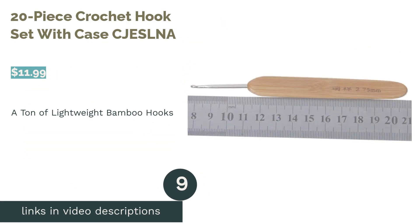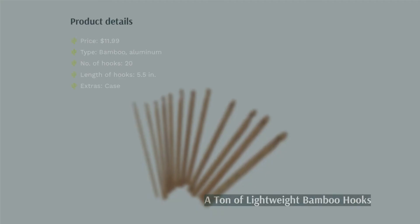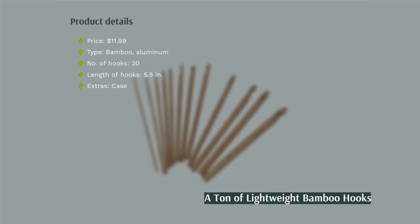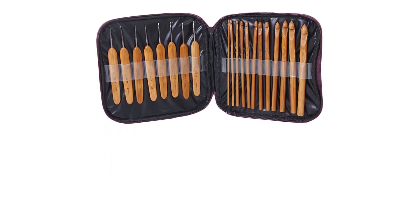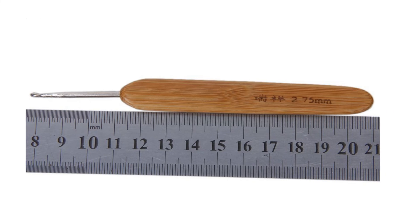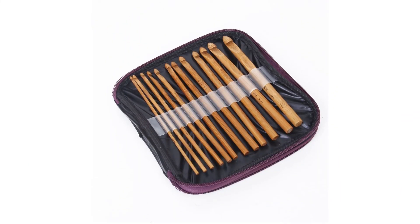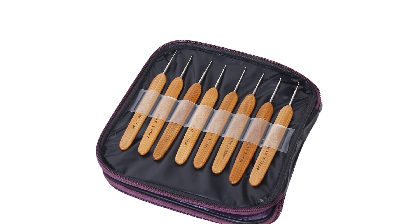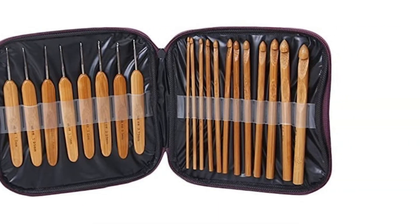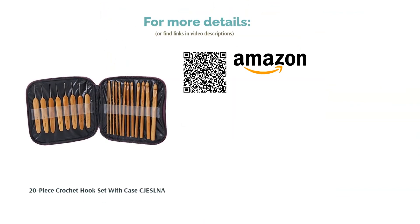The next product is the 20-piece crochet hook set with case by Cheselma. This set is a mixture of bamboo and aluminum hooks — smaller hooks are aluminum since bamboo isn't suited for smaller sizes, but all handles are bamboo with sizes stamped in millimeters. The hooks come in a neat case that keeps them tightly in place. A few reviewers found that metal hooks fell out of the bamboo handles and some all-bamboo hooks can snag yarn. Most buyers, however, report good quality, lightweight hooks and find them easier to use than all-aluminum hooks.